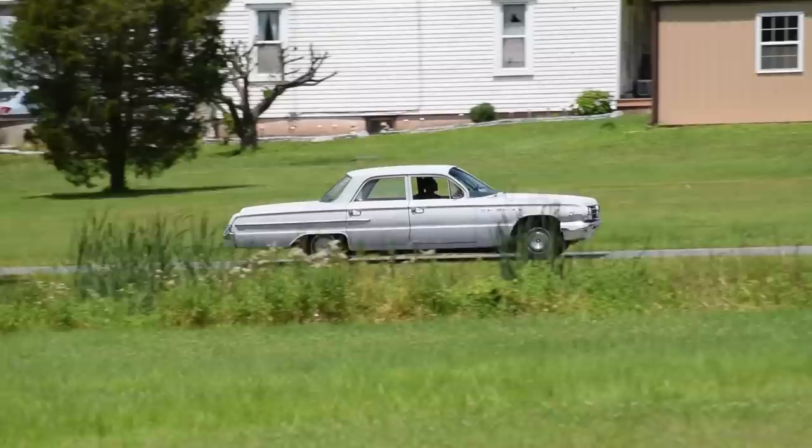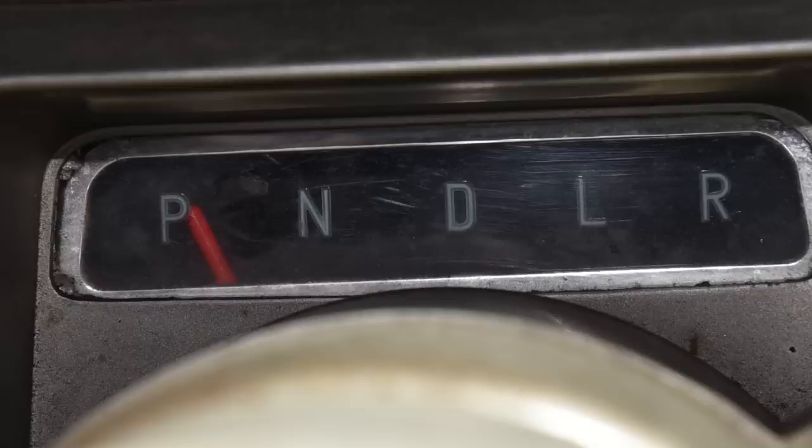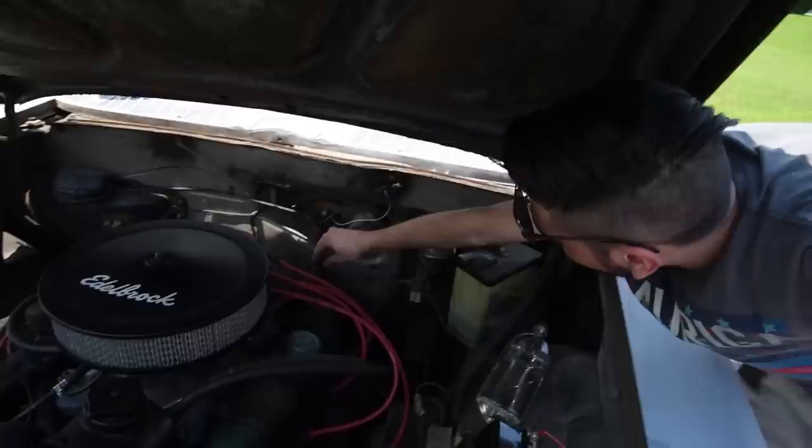Let that sink in for a second. One forward gear. Of course it has a reverse gear, and a neutral position, and a low position, but that's a lie. This has one gear. The transmission is the General Motors Dynaflow.